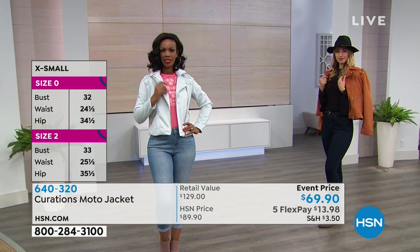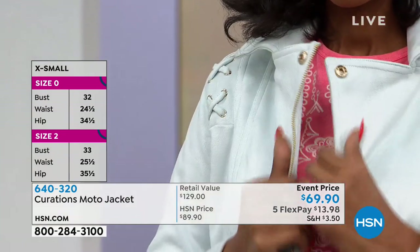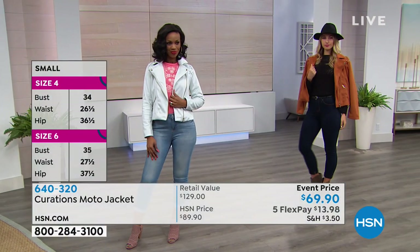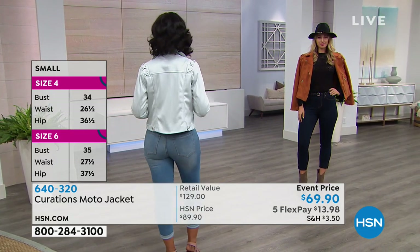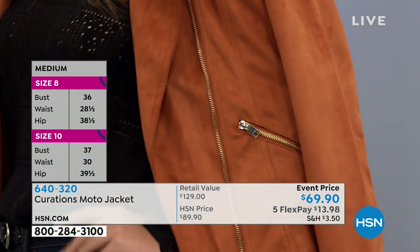If you want to wear it as a layering piece and you're wearing chunkier sweaters, you might want to consider sizing up for a little more room. There is no stretch in this one. This is a traditional moto style silhouette — it's really that feminine, flirty, with a little bit of an edge kind of vibe. I love that moto silhouette.